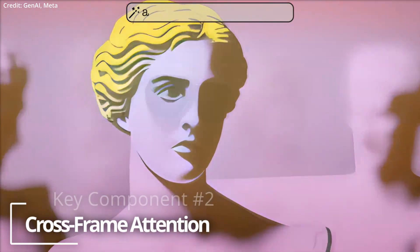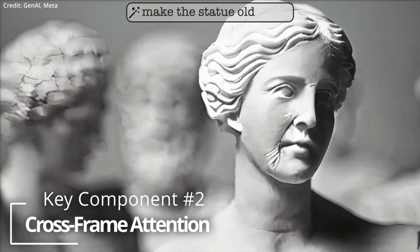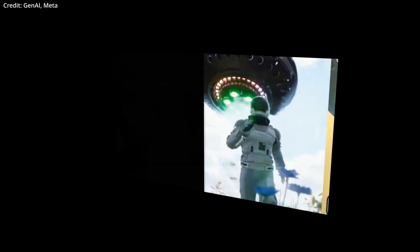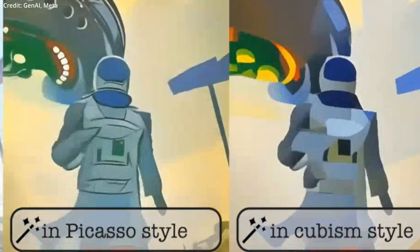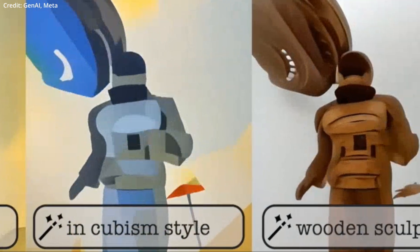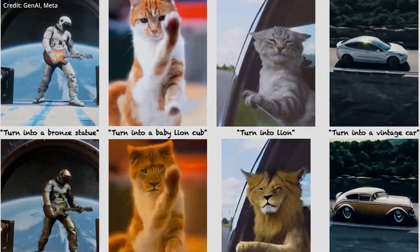Number two: cross-frame attention. To maintain visual coherence when altering images from the same prompt, Fairy incorporates a sophisticated cross-frame attention mechanism. This approach ensures consistent propagation of diffusion features across frames, resulting in superior temporal coherence and high-quality synthesis.